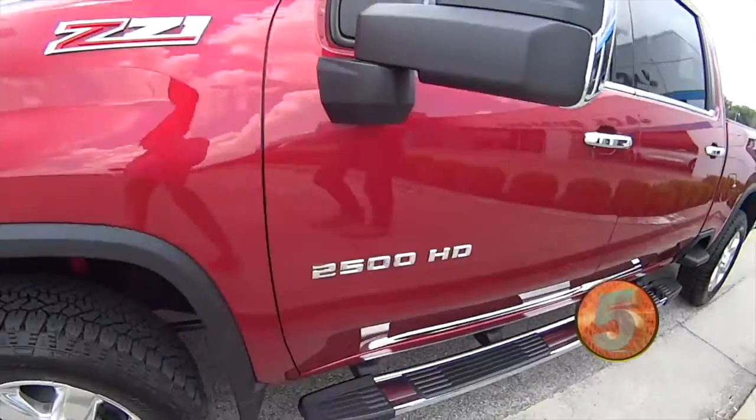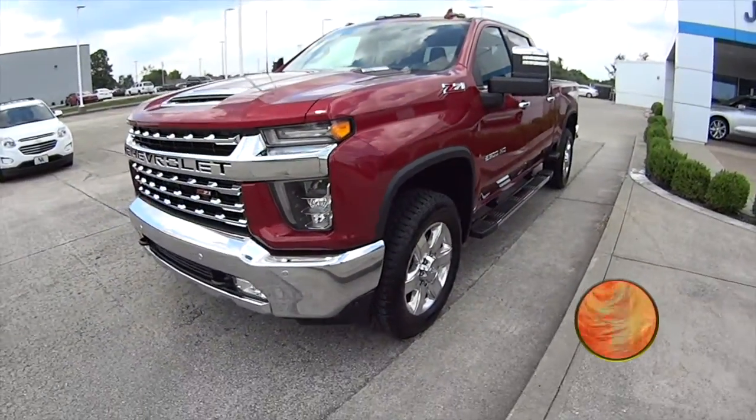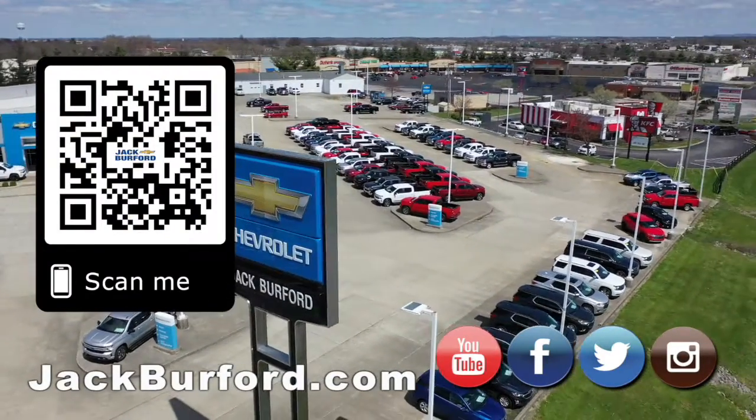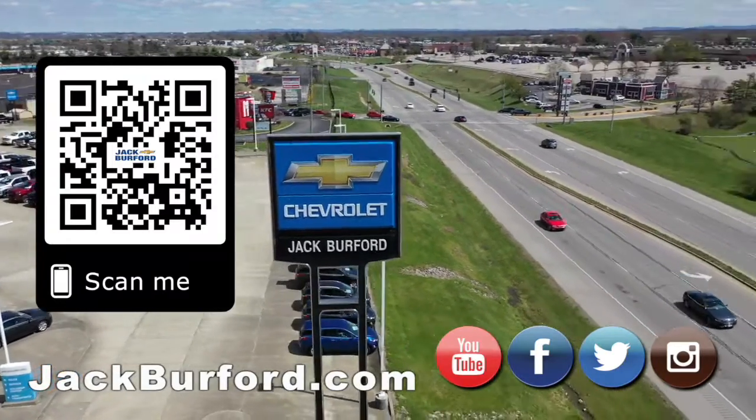If you guys want to check this thing out, hit us up at jackburford.com, Facebook, Instagram, Twitter. Why would you buy a vehicle anywhere else? Make sure to visit us at jackburford.com and subscribe to our YouTube channel.